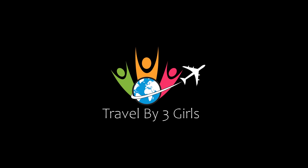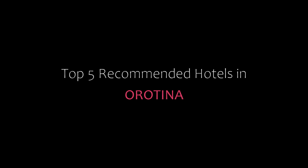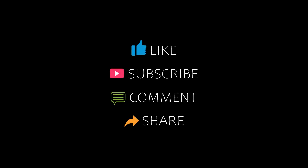Hi guys, welcome back to my YouTube channel and now you are watching a new video of top recommended hotels. Please subscribe to my channel and don't forget to like, share and comment. Let's start the video.